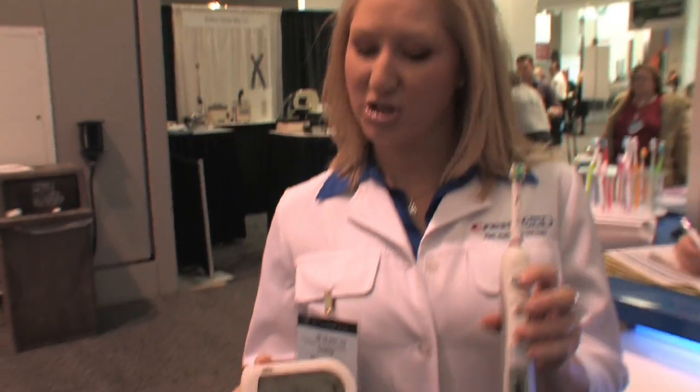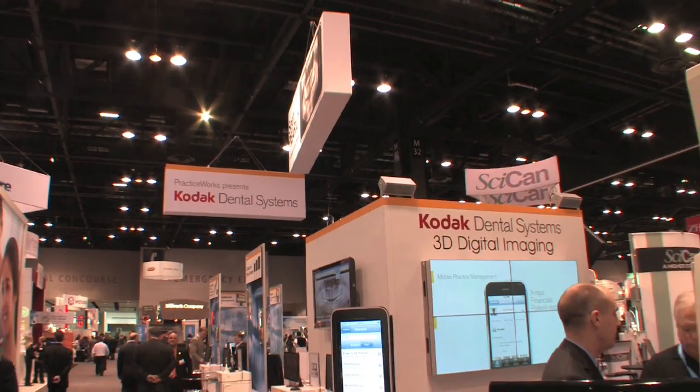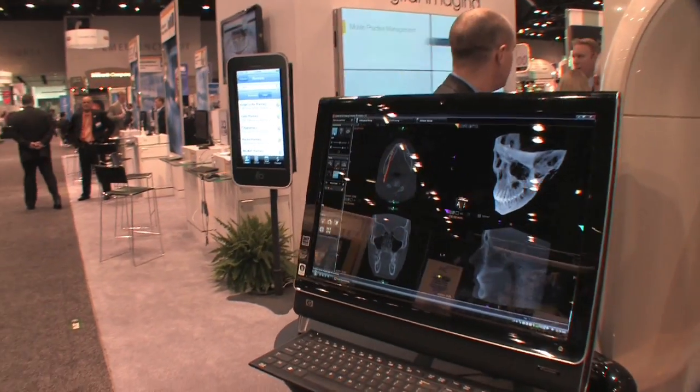I just think all the different products that are available, the technology that has been engineered and available to all of our dentists in the dental field — it's a great area to come in and get new ideas and bring it back to either your school or your dental office. You get to learn and see all the different products and what they're doing and things that are available to you, so it's very interesting.